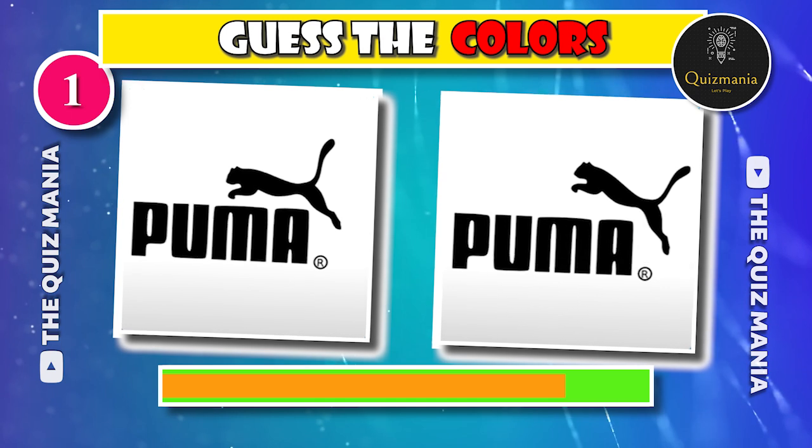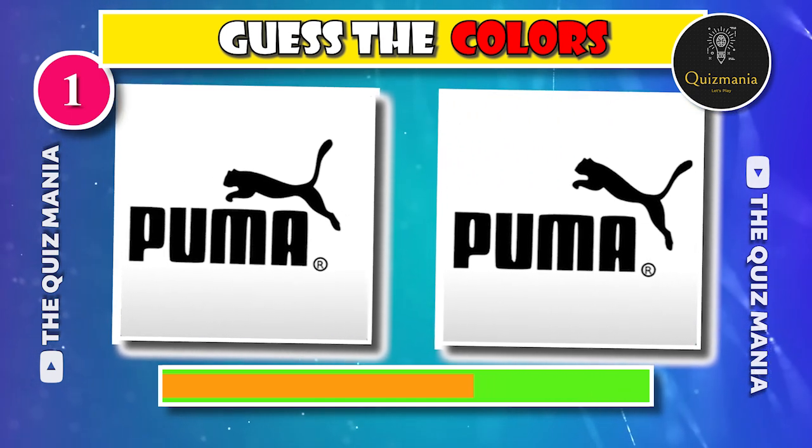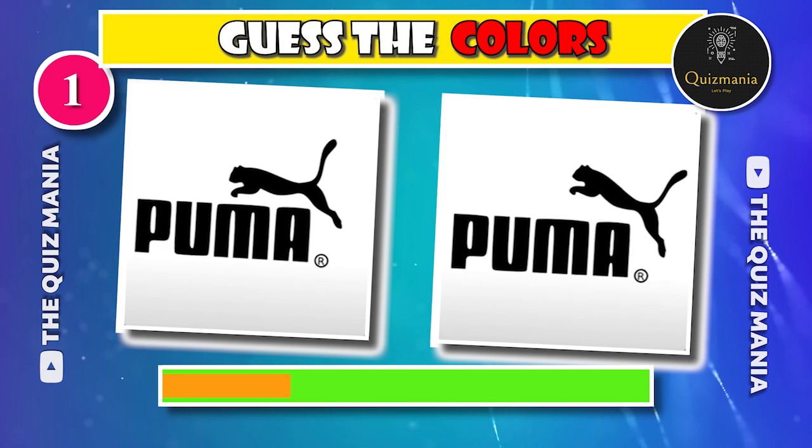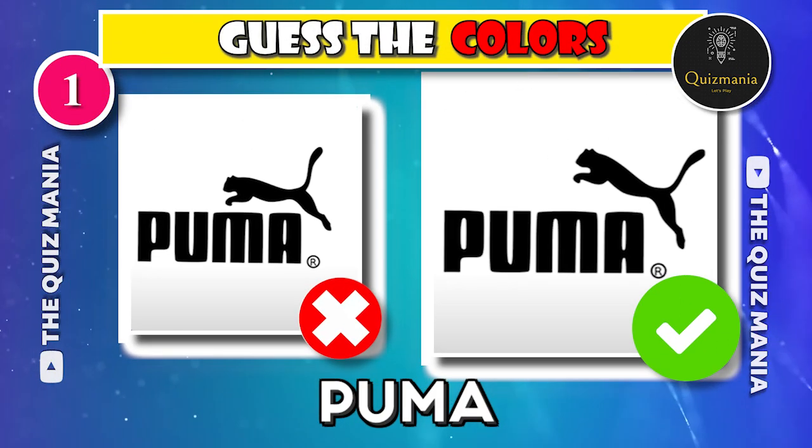Let's start with the first logo. Which Puma logo is correct? Logo A or logo B? The correct Puma logo is logo B.